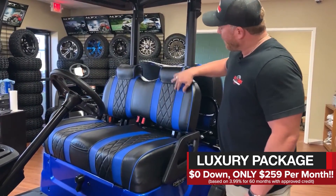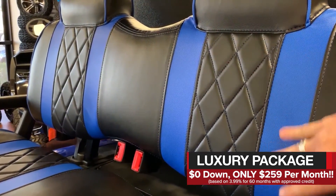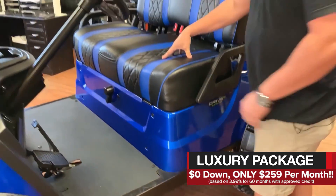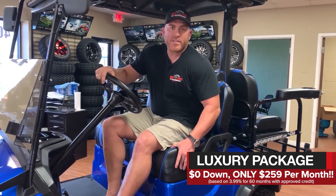These two-tone luxury seats — if you can see the diamond pleat here — these are handmade, hand-stitched. The colors match the factory bodies. Not only do they look good, they're amazingly soft. Notice these seats are so much thicker than your factory seats with the two-tone.